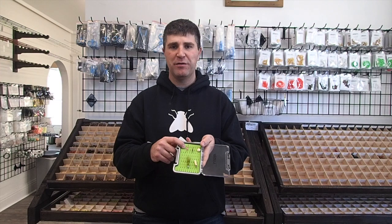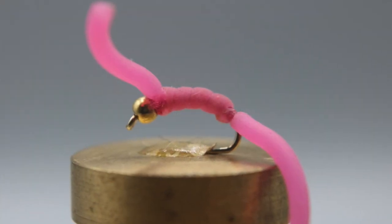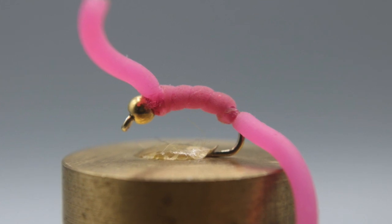Next is the ever-popular worm — whether it's a squirmy worm, a San Juan, or any sort of other worm pattern. Some of these fish are raised in dirt areas in a hatchery, some are in cement raceways, but worms always seem to find their way in there. A worm pattern drifts very naturally, and a good worm pattern can go a long way in catching a decent amount of stocked fish when they're fresh in the system.